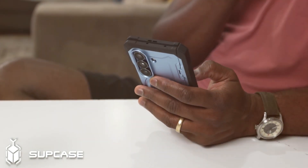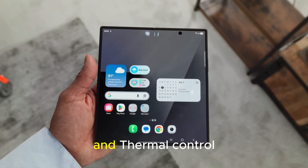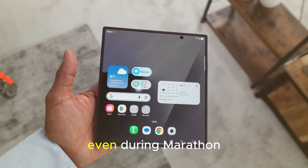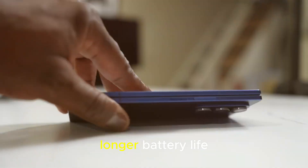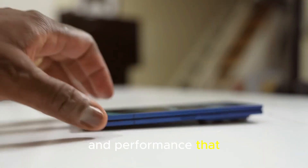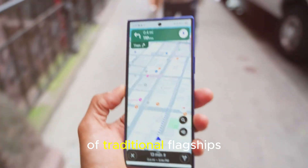And under the hood? The Snapdragon 8 Gen 4. This isn't just another speed upgrade. We're talking next-gen efficiency, AI-driven power management, and thermal control that keeps things cool even during marathon gaming sessions. That means smoother multitasking, longer battery life, and performance that finally puts foldables on par with — or even ahead of — traditional flagships.